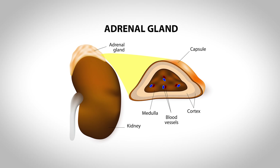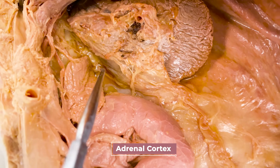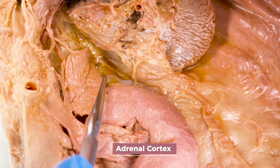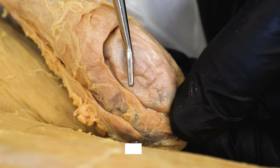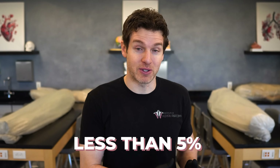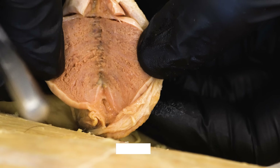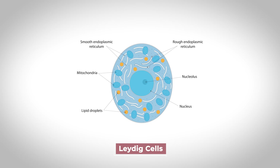Testosterone is produced mainly in two places: the adrenal glands — specifically the outer portion called the adrenal cortex — and of course, the testes. The testes produce the majority of testosterone. The amount produced by the adrenal cortex is minimal, accounting for less than 5% of testosterone in males. But this minimal amount does contribute to the development of axillary and pubic hair in females. Within the testes, there are cells known as Leydig cells, and these are the cells that produce and secrete testosterone into the bloodstream.